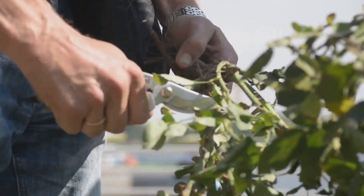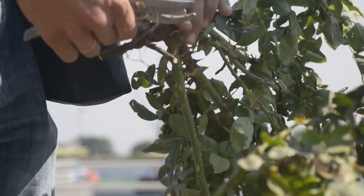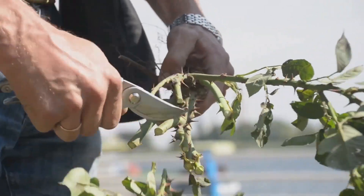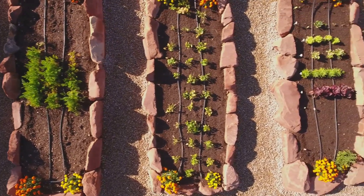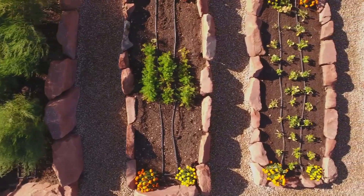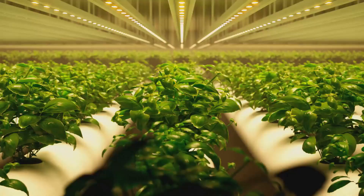Imagine your plants are like a dense forest — without pruning, they can become overcrowded, with branches and leaves competing for sunlight and nutrients. By giving them a trim, you're opening up space, allowing light to penetrate deeper and air to circulate more freely. This is especially important in hydroponic systems where space and resources are often limited. Think of it as a spa day for your plants — pruning helps them shed old, unproductive parts and focus their energy on new growth.